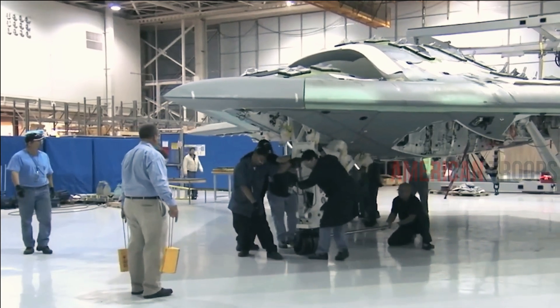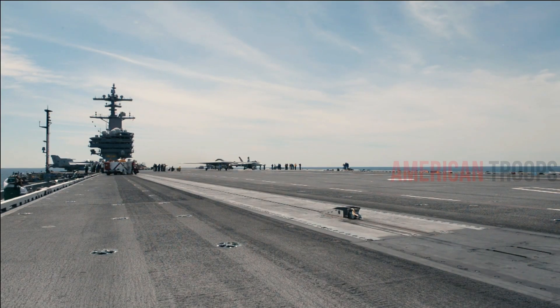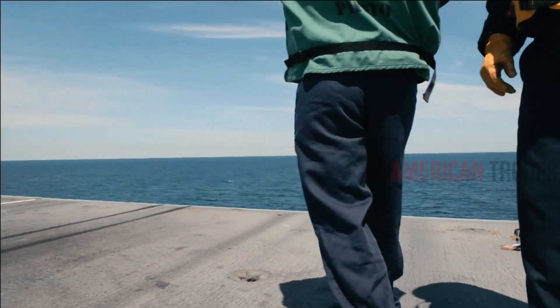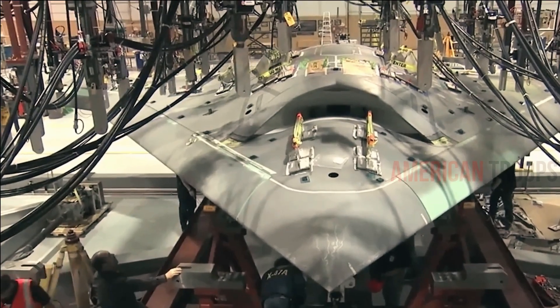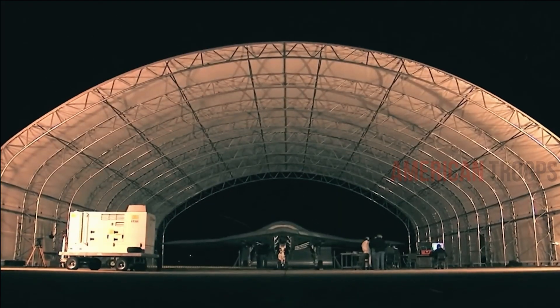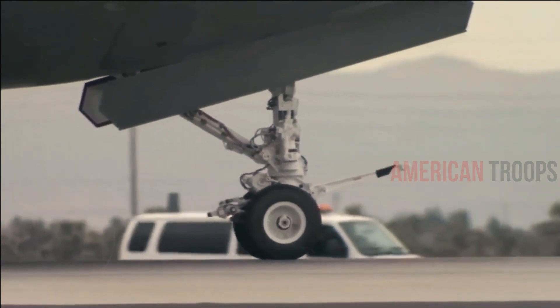And unlike existing drones, which are usually remotely flown by pilots once in the air, the X-47B is designed to fly autonomously, with just the occasional click of a mouse from an operator to send it instructions. It's a big deal, but it's an extension of something that was already happening, says Peter Singer, a senior fellow at the Brookings Institution in Washington D.C. and the author of Wired for War, a book on the military's robotics revolution.